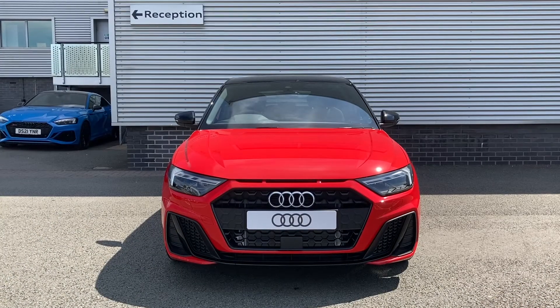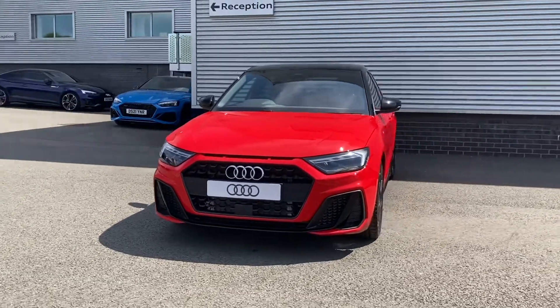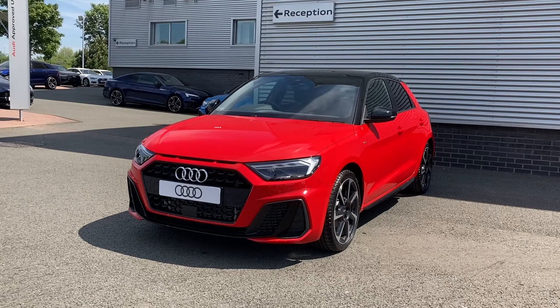So thank you for coming on a tour of this brand new Audi A1 Sportback Black Edition. If you would like any more information on this stunning vehicle, please don't hesitate to give our team a call on 01782 488 205. Thank you.